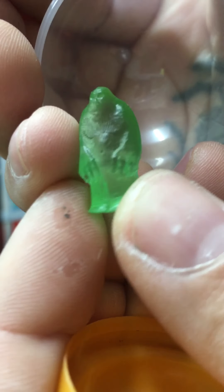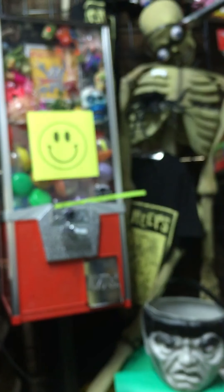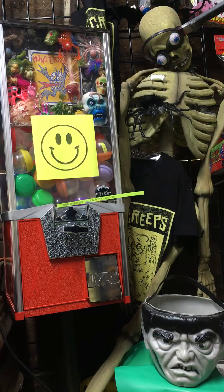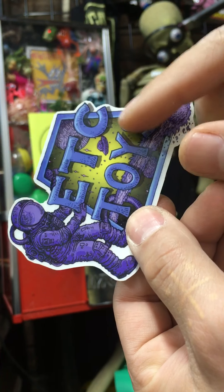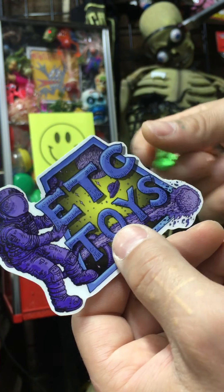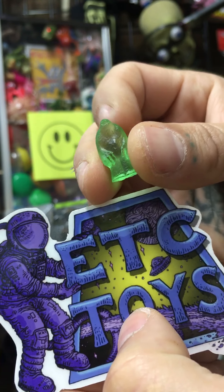You got one of these tiny guys, so I'll give you one of his stickers as well. This is one of the stickers I throw in with the little guys when people win these tiny ones. ETC Toys — Extra Truck Estrial on Instagram, all one word — and you got the little tiny Sasquatch in like a peridot color.